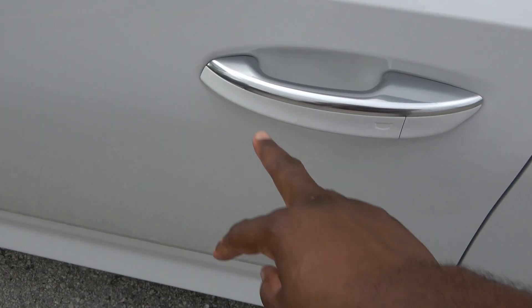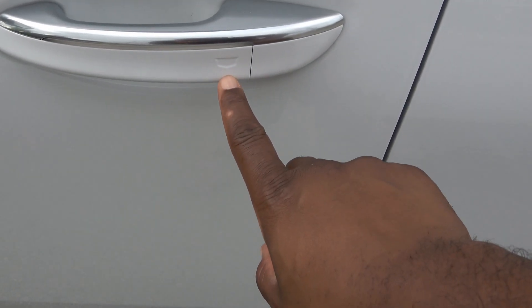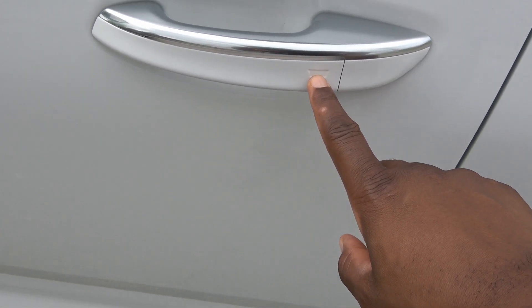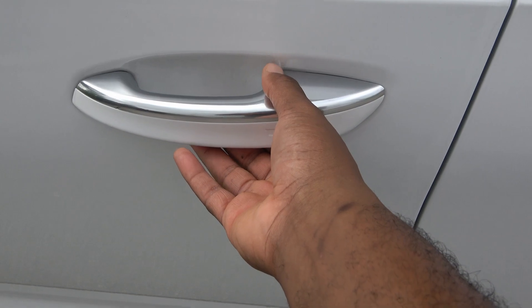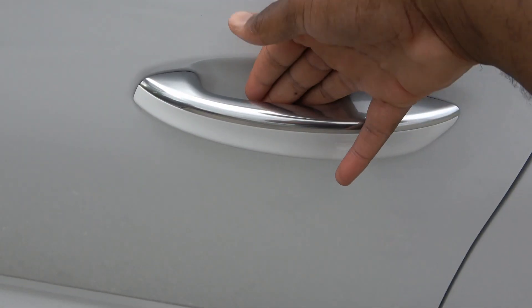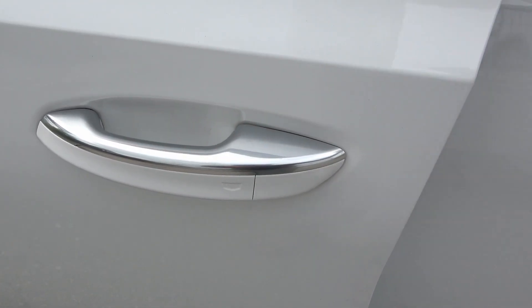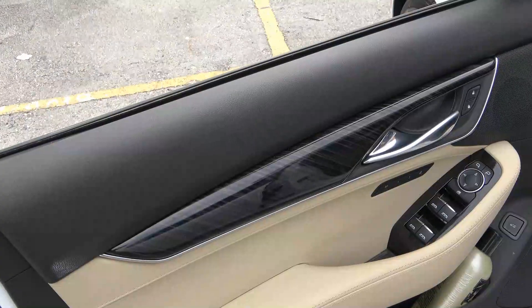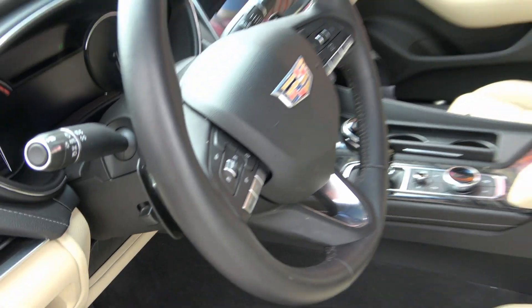The vehicle has a nice little chrome accent above the door and a small Cadillac symbol there as well. Unlike most cars where you pull the door handle to open it, on these Cadillacs there's a little knob in the back — you push that down and that is how the door opens. And here is the interior of the vehicle.